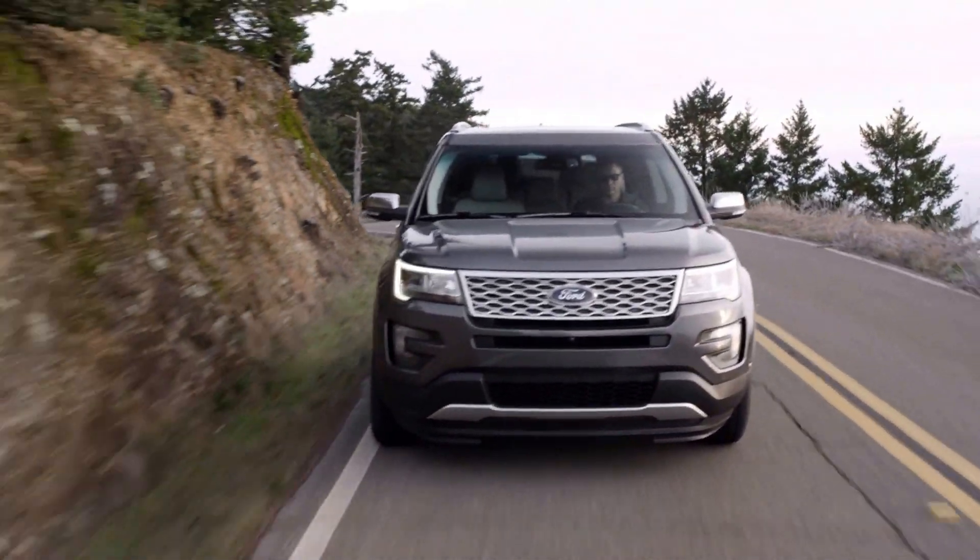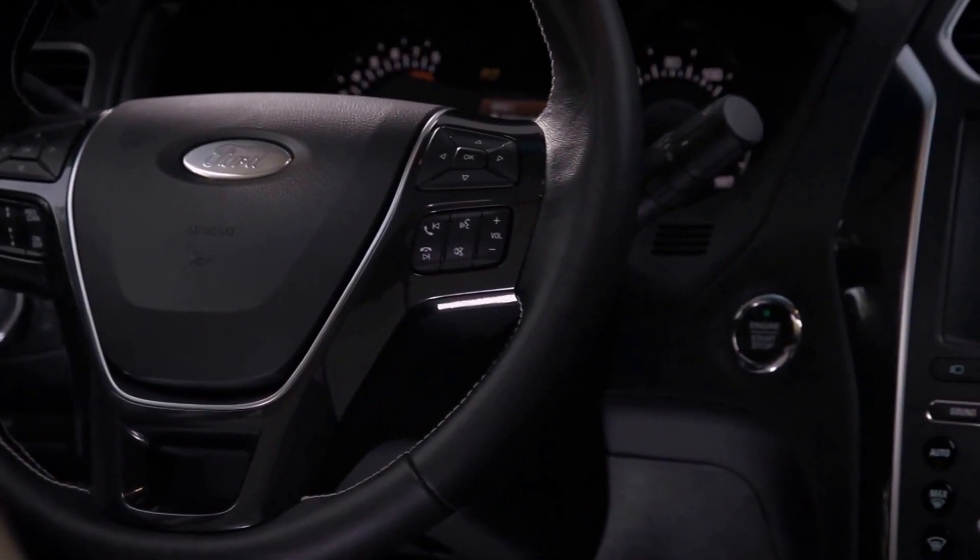I noticed that the center console is easier to place your arm, where before it was just in an off position. I do like the USB chargers — they are super chargers, so it's like plugging in an iPad; you can plug in anything. The detail is quite impressive: the detail on the wood, the leather is really nice, the actual stitching. Overall, I'm looking at an interior that I'm really impressed with.